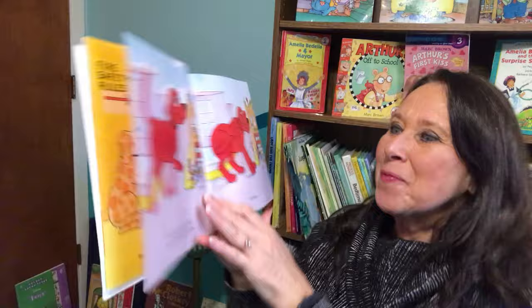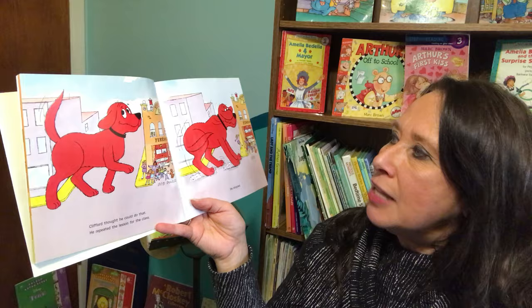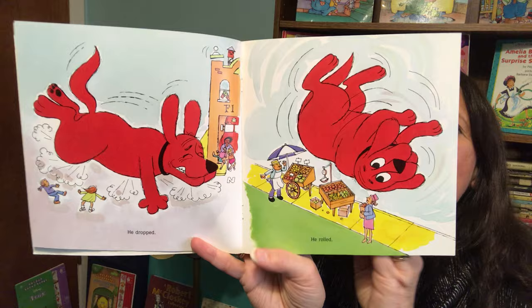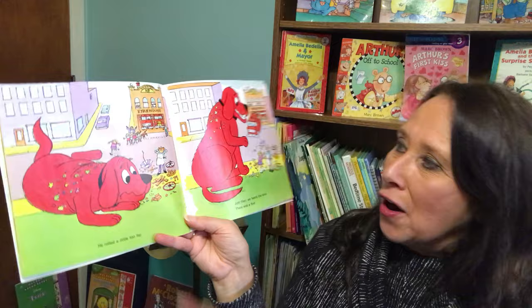Stop, drop, roll. Clifford thought he could do that. He repeated the lesson for the class. He stopped. He dropped. He rolled. He rolled a little too far. Uh-oh.